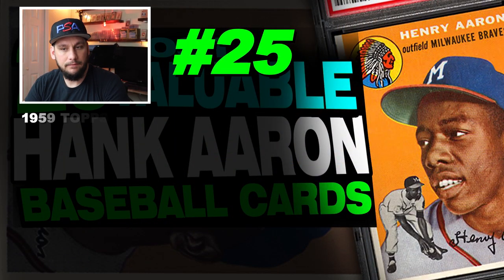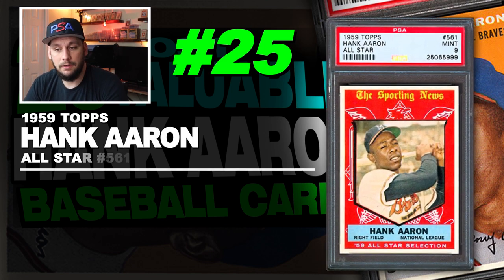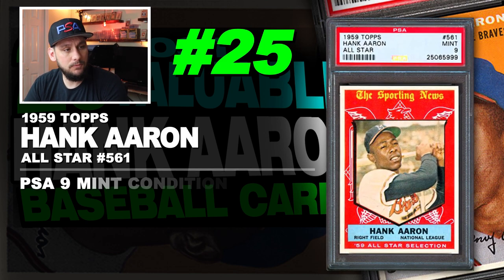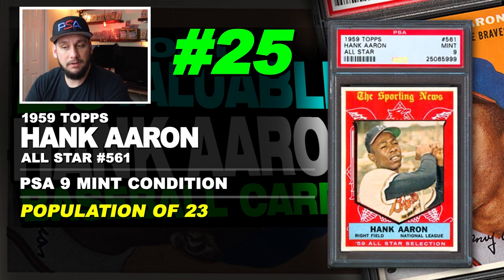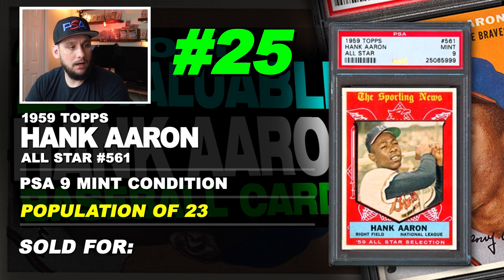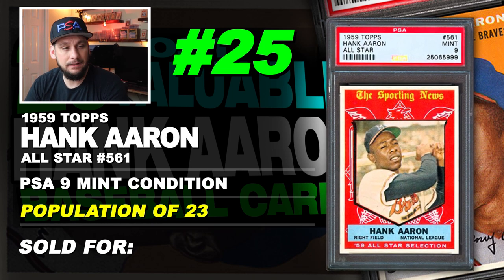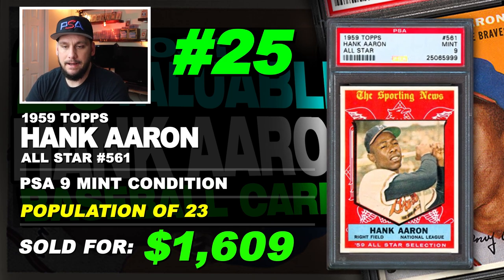Starting off the list at number 25 is a 1959 Topps Hank Aaron all-star card number 561, graded PSA 9 mint condition. Population of 23 with just one graded higher. Sold at auction in October of 2019 for $1,609.